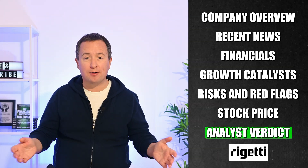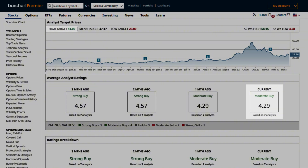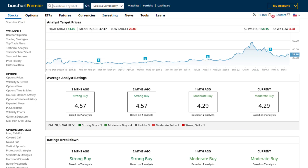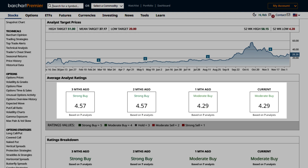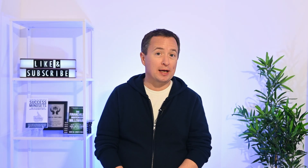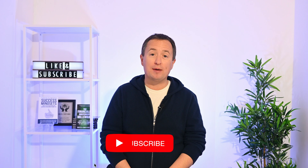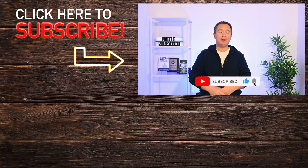So is Rigetti a good investment to buy right now? A consensus among seven analysts currently rates the stock a moderate buy with a high target price of $51, suggesting as much as 82% upside from the latest closing price. The average score is 4.29 and has moved down over the last three months. I agree — I'm watching Rigetti closely because rising national security interests, new partnerships, and recent stock momentum could keep drawing attention. At the same time, profitability and insider trading are still key risks investors need to keep in mind. Are you buying Rigetti at these levels? Let me know in the comments below, and if you found the video helpful, don't forget to like and subscribe.